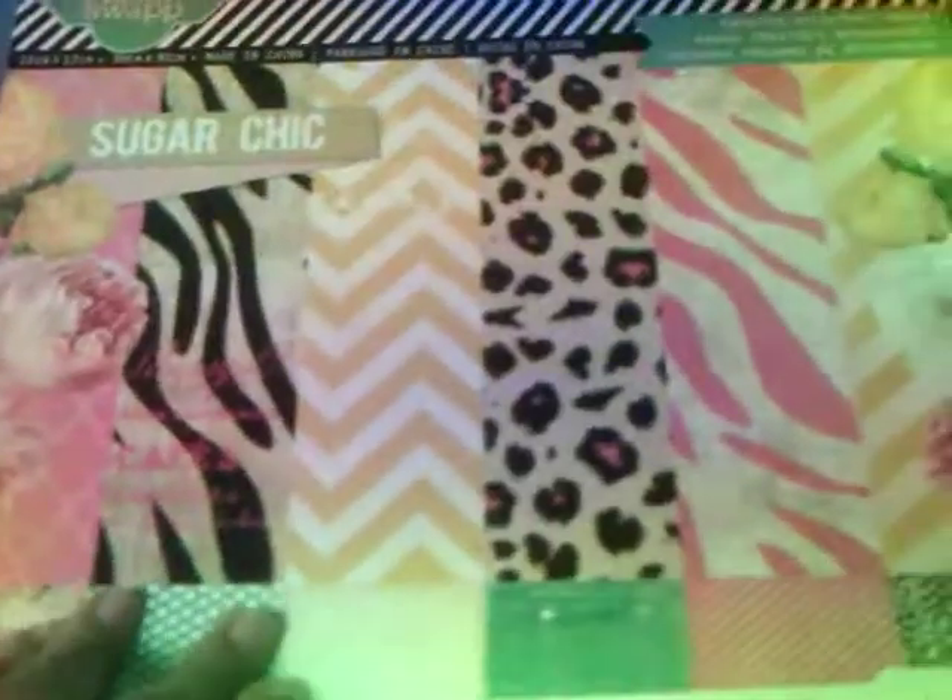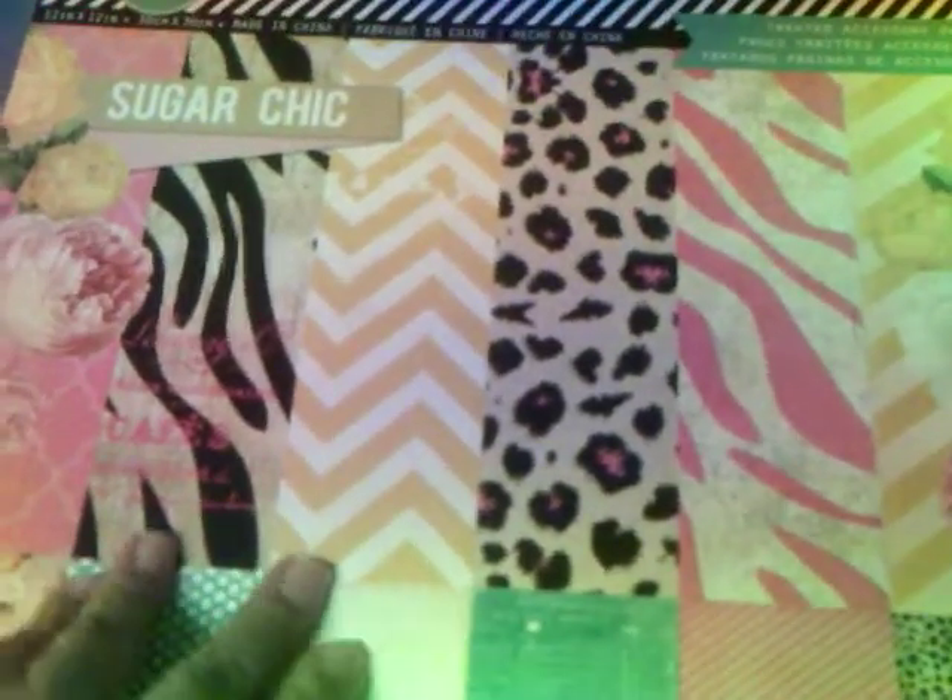And then I picked up the Sugar Cheek 12x12. I already have one that I'm ordering, so I just got this one so I can actually use it. These are — I'm sure y'all have seen it.